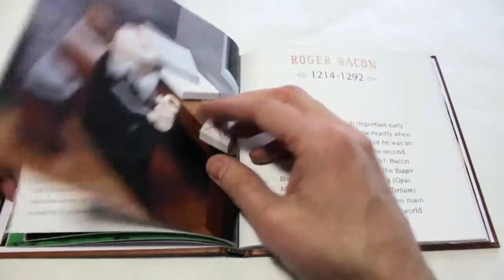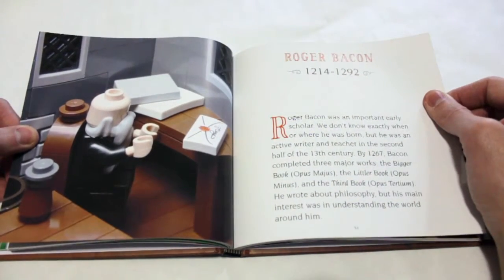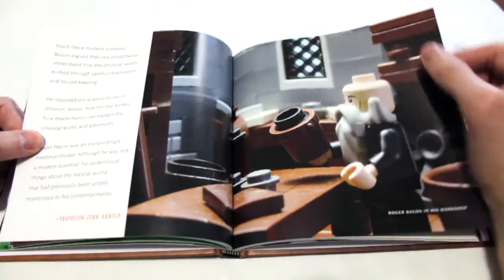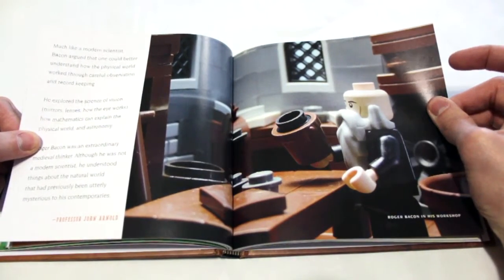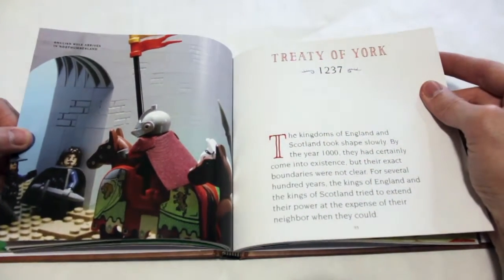That being said, it depends on what you're looking for out of the book, because in some ways people may see that as a benefit. Like, you can kind of pick this up, pick a story, and read it — it's almost like a magazine. You get an article and it's fun to read.